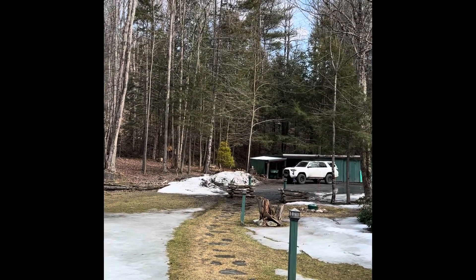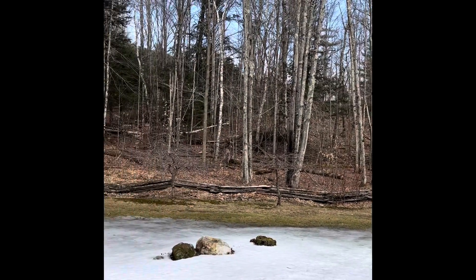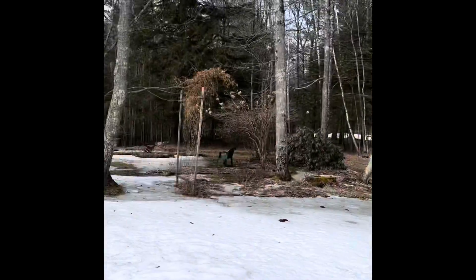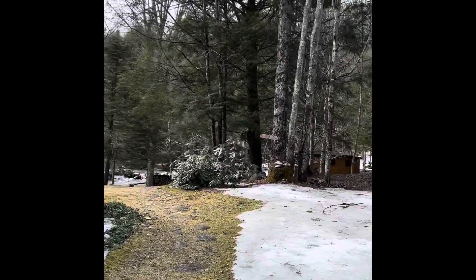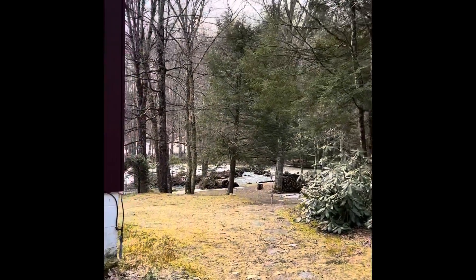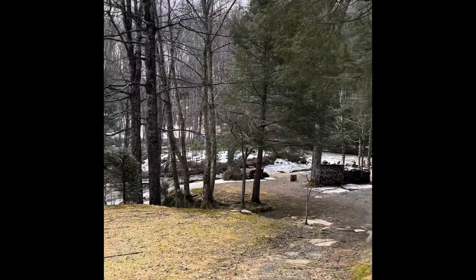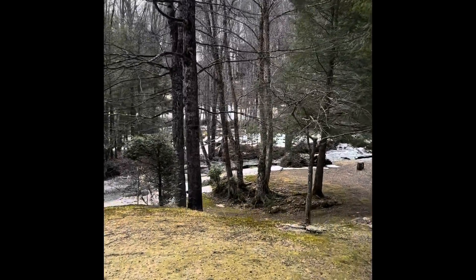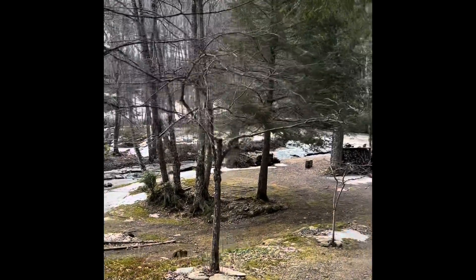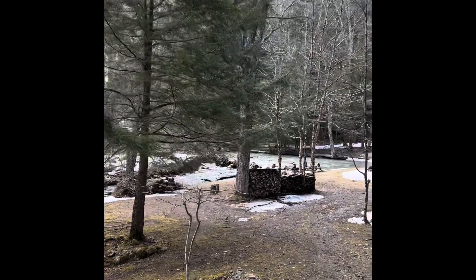Can you hear that road noise? Not too bad. Quite frankly, the river drowns it out throughout the house. And the leaves will be coming in, too, so that's going to get better. And spring is officially kicking in.